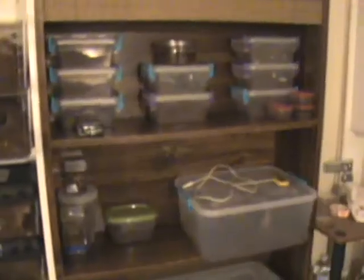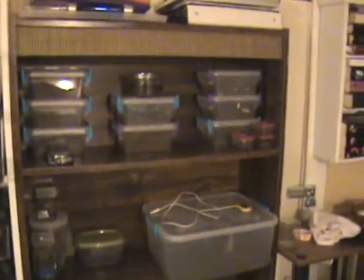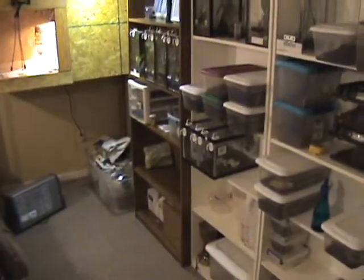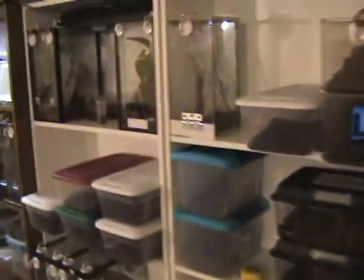Hey there guys, figured I'd do an update video. Got all the critters moved into the new place. Got everybody set up nice, sort of. Sucks though because it's only a one bedroom so I've got to share the bedroom. But it'll be alright. Burn up a little bit back here — 84 degrees. I don't mind it so bad because it gives me a little bit more room.